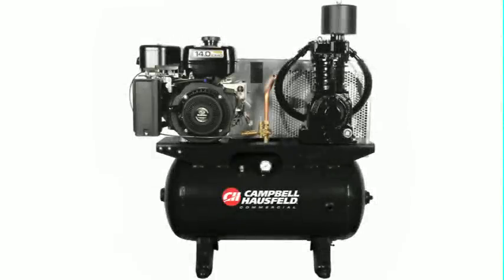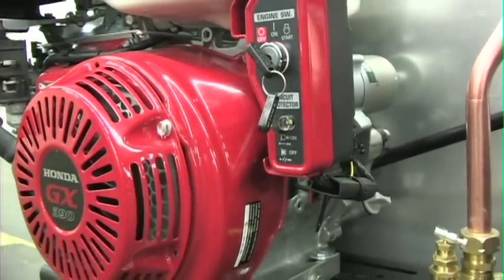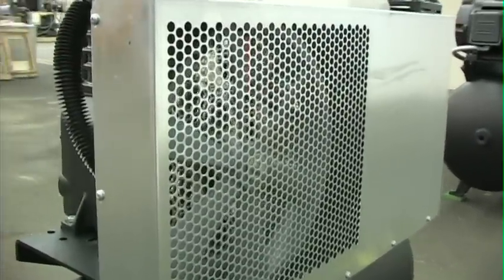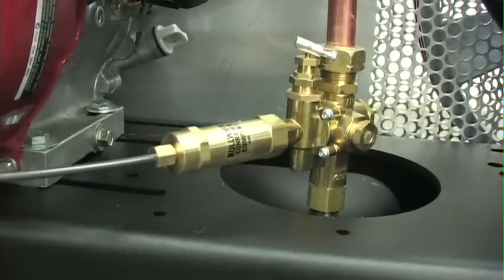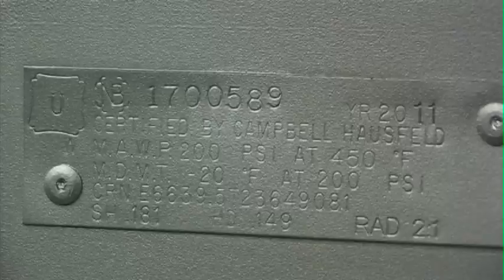Every service truck series air compressor also includes the following: your choice of engine brand — Honda, Kohler, or Subaru — with a gas-powered engine featuring electric start and alternator. Also included is a galvanized steel belt guard that resists rust and corrosion, a pilot valve throttle control that automatically regulates engine speed, and an ASME certified tank for 200 psi maximum pressure.